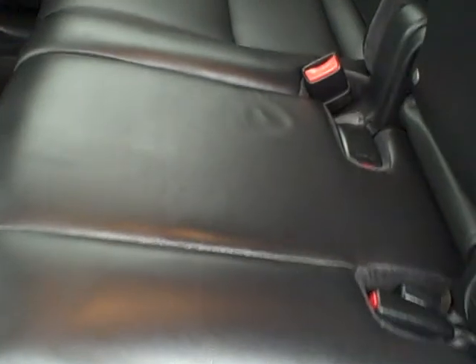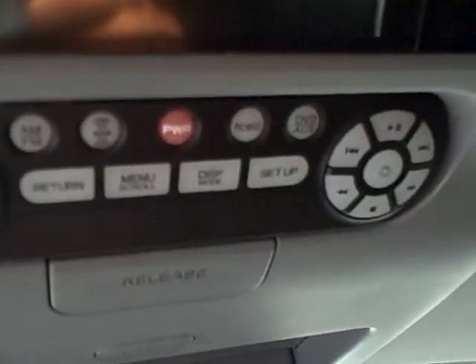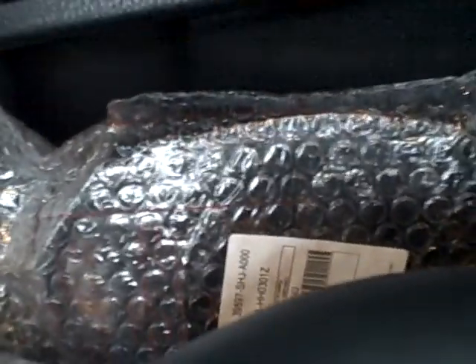Rear seating area — hardly looks like there's ever been anyone in here, and I know there's never been a child seat in here. You can see the interior leather, and likewise you've got all-weather floor mats for all five positions in this car. Up top there's a rear seat DVD player as well as the menu and controls. Two sets of wireless headphones that haven't even been taken out of the plastic.